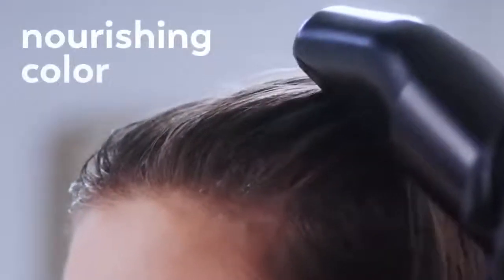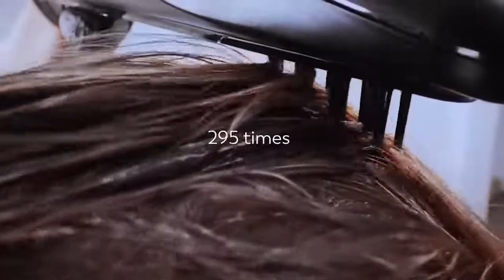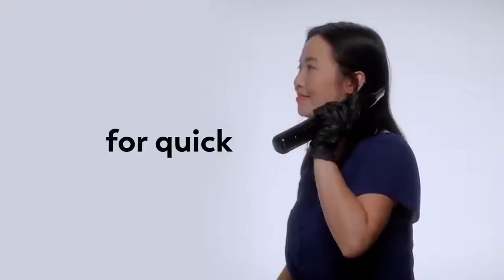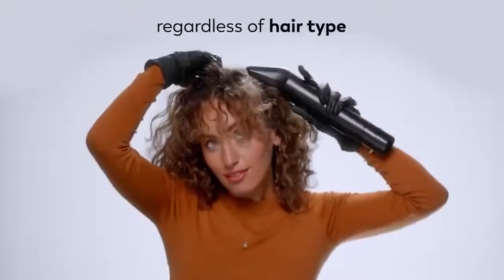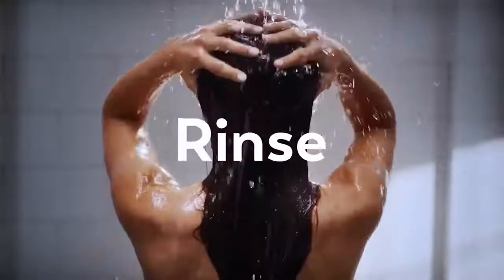The special brush makes up to 300 movements per minute, which guarantees even coloring from roots to ends. Interchangeable cartridges allow you to save your favorite color variations, and 40 different shades are available in the app. Sales are scheduled to start in 2023.